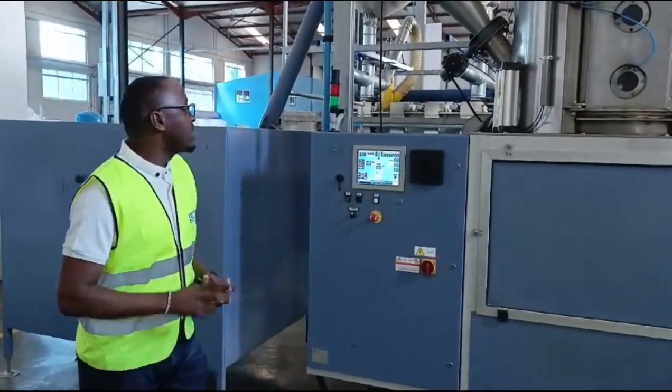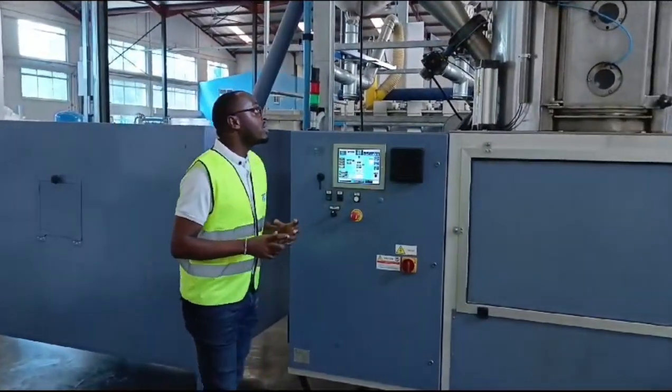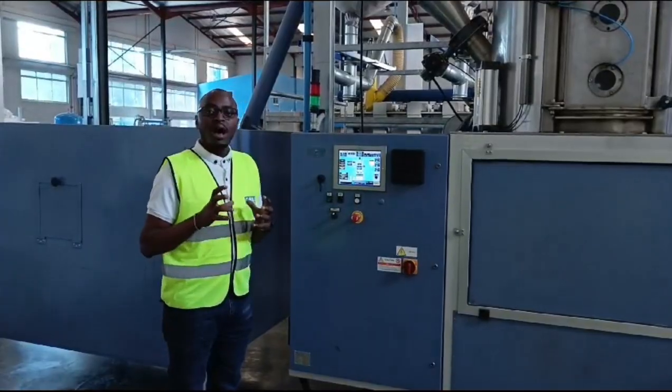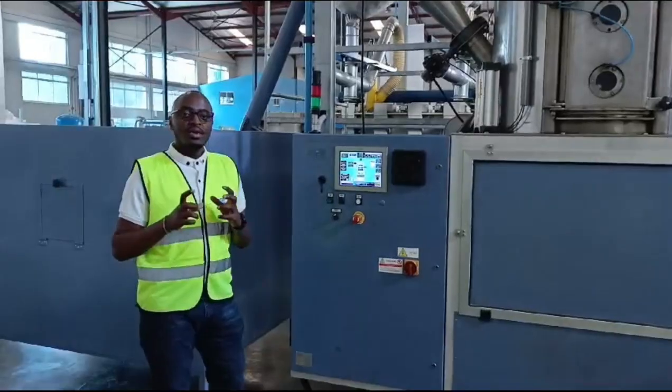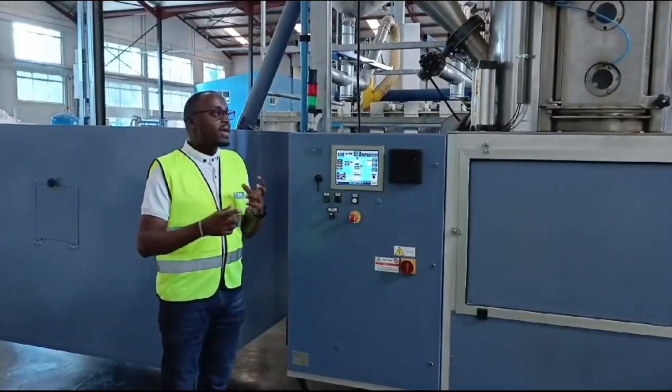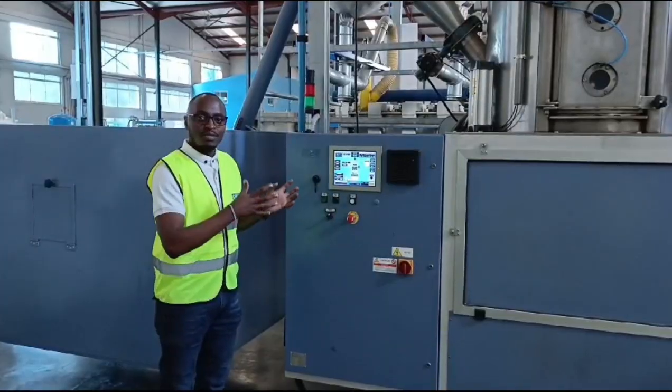What I mean by machinery — we have this machinery that we use here at our very early stage. We call it a pre-expander. The pre-expander machine is automated. What I mean by automated: we have a program that we fit in the machine, whereby it's able to direct the processes that will happen in this very chamber.